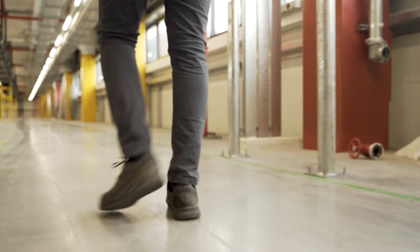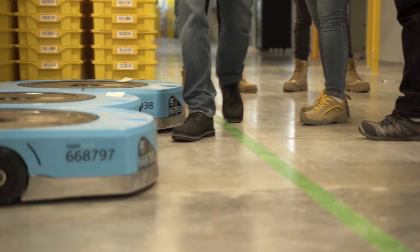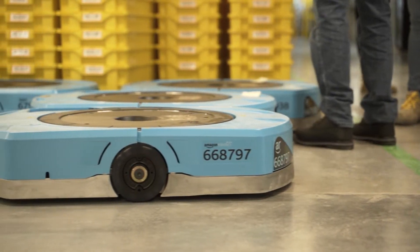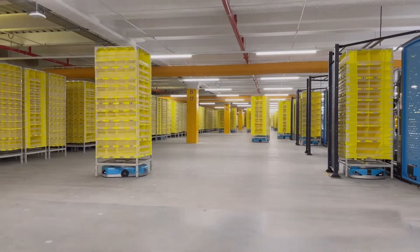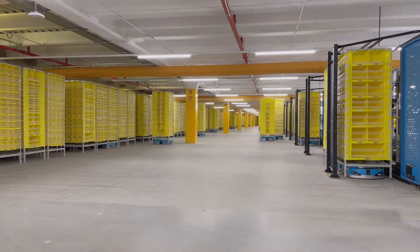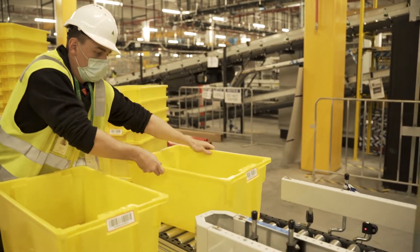BW2 represents the first AR facility Amazon is building in Australia, so there's been a lot of firsts here, including ramping up local suppliers, hiring local support engineers, and building the technology for the first time. Amazon has invested over $500 million in this site, creating over 1,500 jobs in Western Sydney.